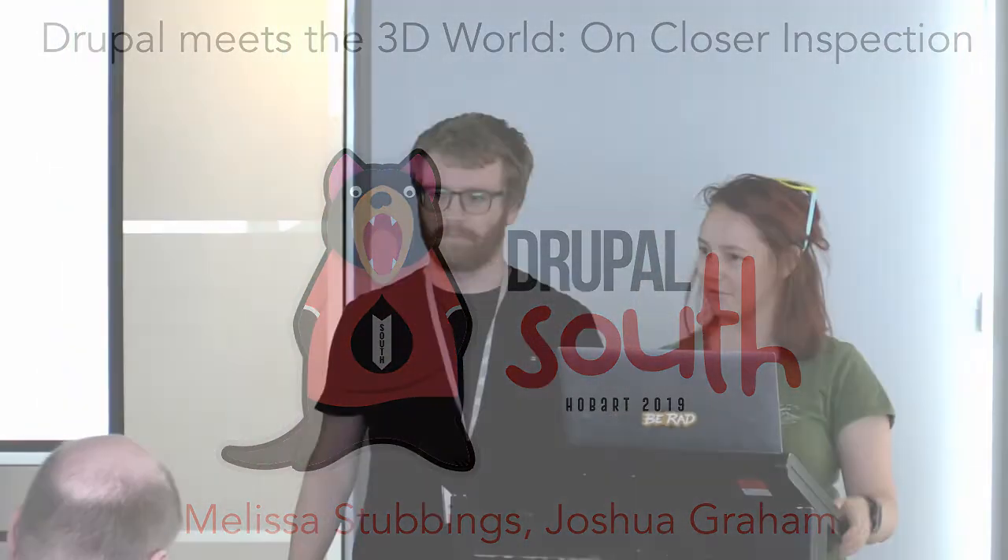Hey everyone, hope DrupalSouth has been going great so far. I'm Mel and this is Josh and we're from the Australian War Memorial. This is actually our first time presenting so it's a milestone. I've been working for the AWM for about three years as a developer and currently lead the development team.